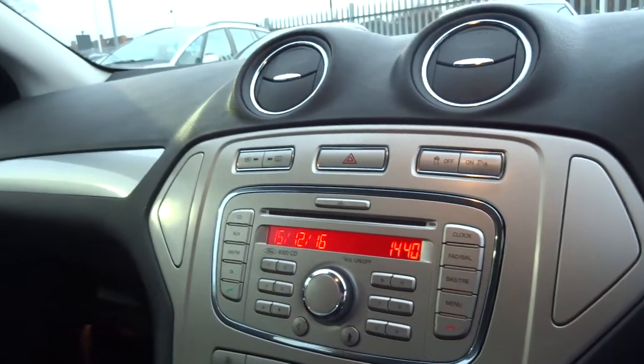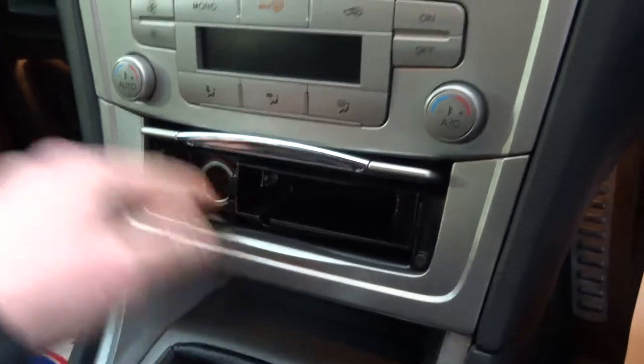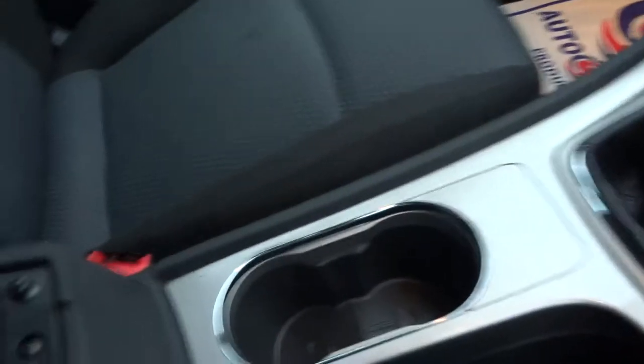There's AM/FM radio, a CD player — the usual sort of kit — along with an ashtray, sockets in the front, two cup holders with a pretty generous storage unit in the middle, and a six speed manual gearbox.